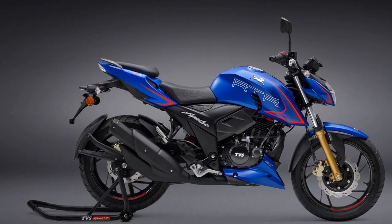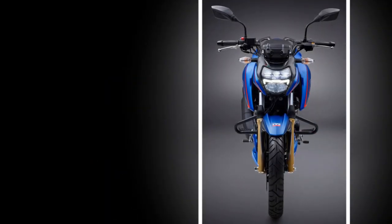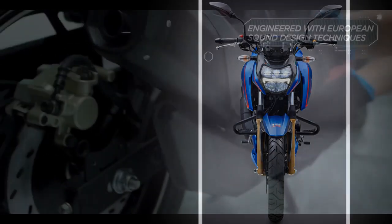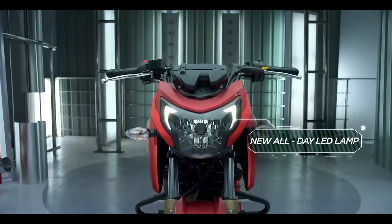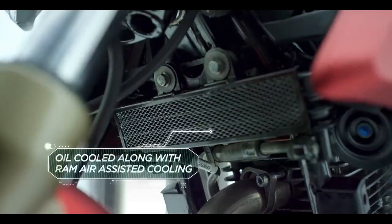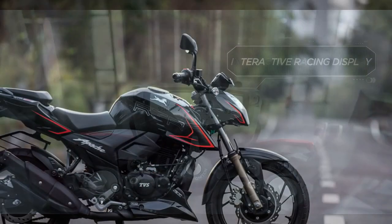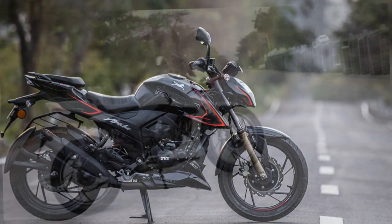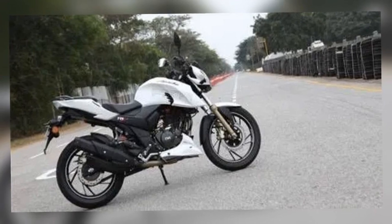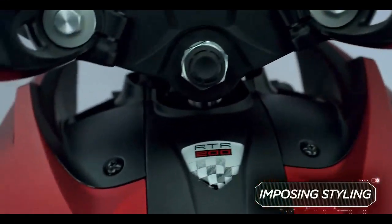Features and Technology. TVS has incorporated several advanced features and technology into the Apache RTR 204V to enhance the overall riding experience. The digital instrument cluster offers a wealth of information, including a gear position indicator, lap timer, and a top speed recorder. Additionally, the bike comes equipped with Bluetooth connectivity, allowing riders to pair their smartphones for turn-by-turn navigation and call alerts. The glide-through traffic feature is a standout addition, which ensures smooth low-speed maneuvering by automatically controlling the throttle and brake inputs.